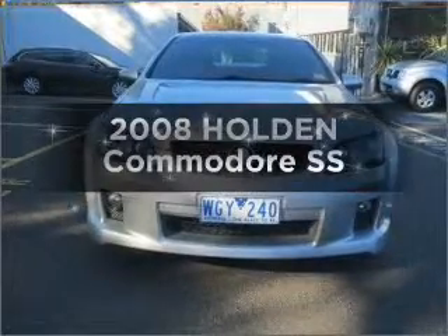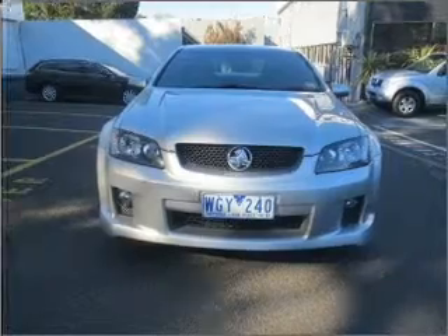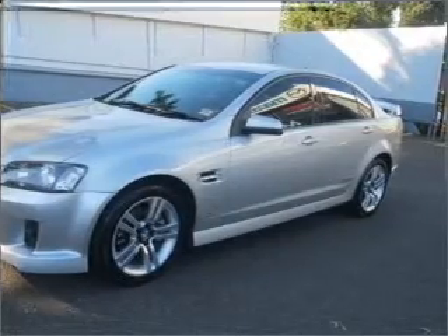Get noticed in this 2008 Holden Commodore. Experience the comfort of driving this well presented vehicle with a reliable engine connected to a smooth shifting automatic transmission.